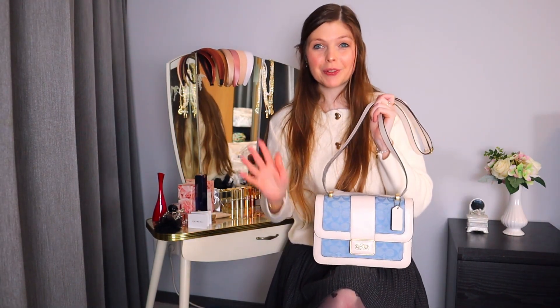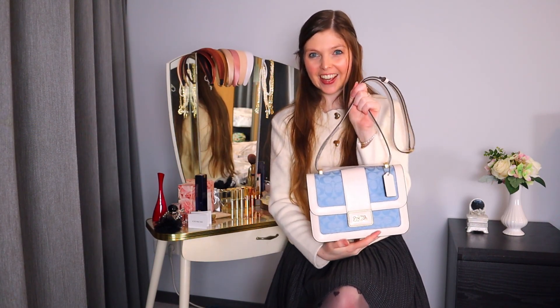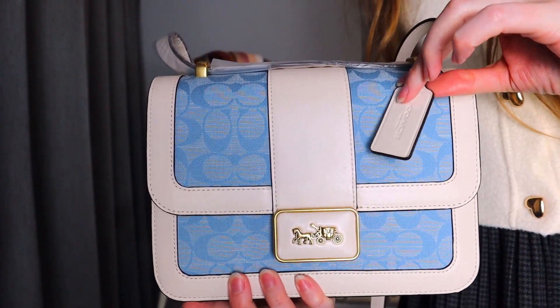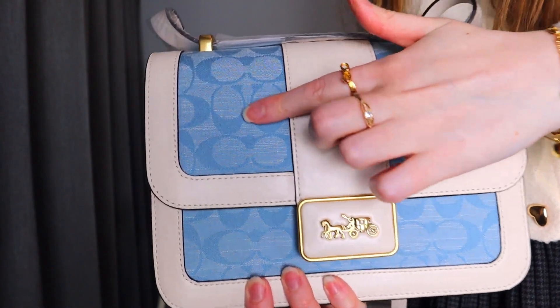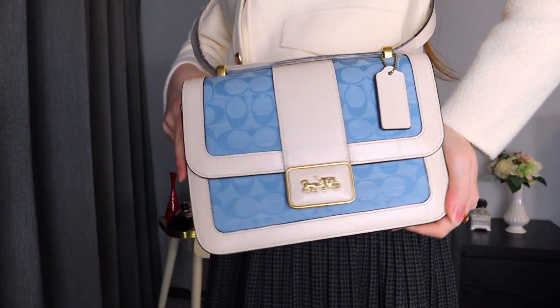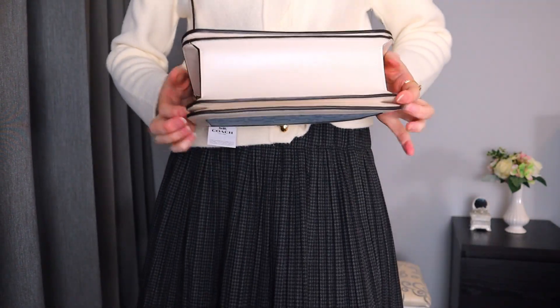I've just removed most of the packaging, so now there is only minimal packaging on the back. What do we think? It is this beautiful, lovely blue-white combination with the old Coach logo, which I love. And also here on the fabric we actually have the Coach logo — the C. So you get both logos on this one. And of course we have the keychain that all the Coach bags have. That's really nice.